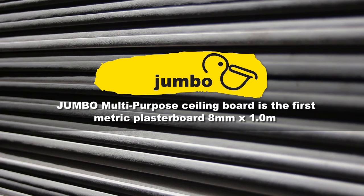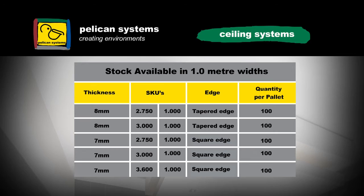Those of you who make a living out of suspended ceilings and fixed ceilings in the building industry, Jumbo multi-purpose ceiling boards are a massive advantage.